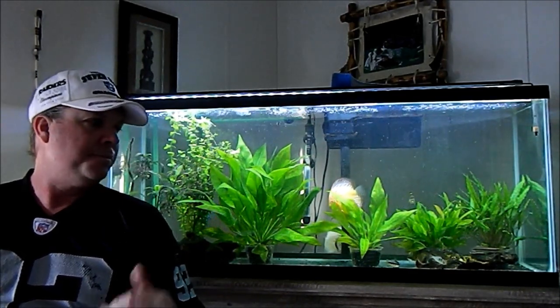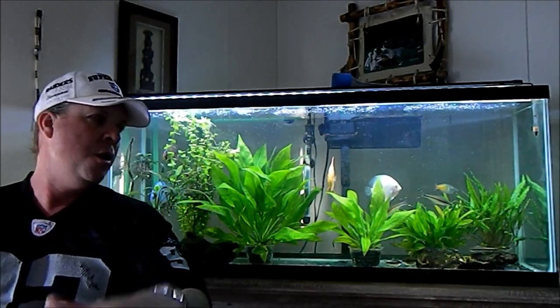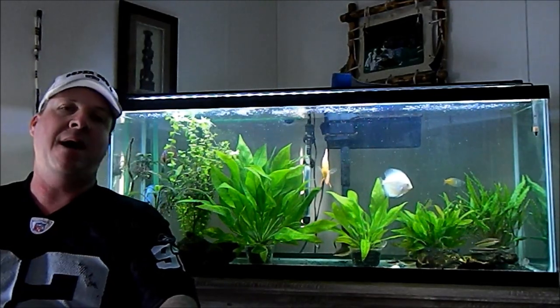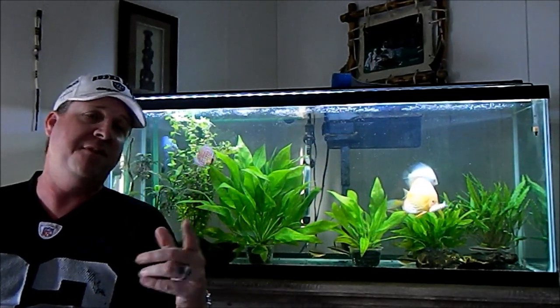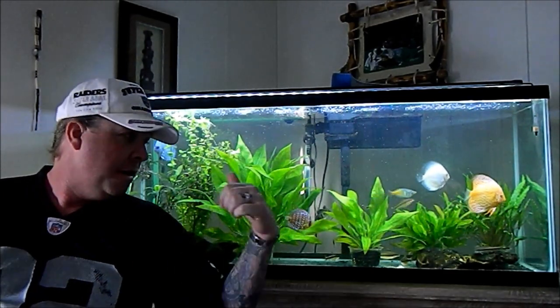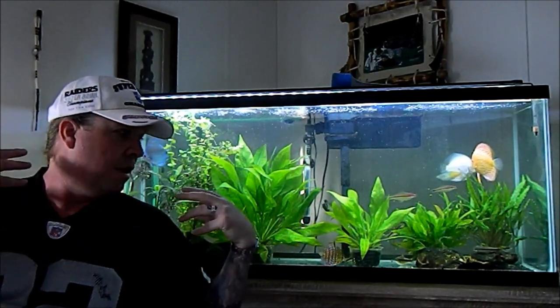I bought this little girl right here from my local fish store, who assured me he picked them up from a local breeder — and that's the only reason I have them. It's just like the earlier video I made on the biggest mistake in the discus hobby. If you haven't seen that one, go check it out — it's got some good stuff in it too.